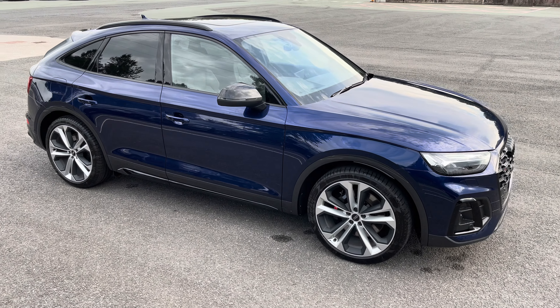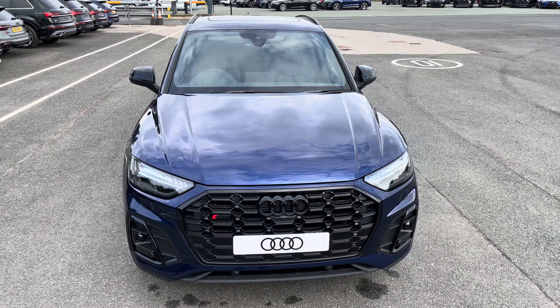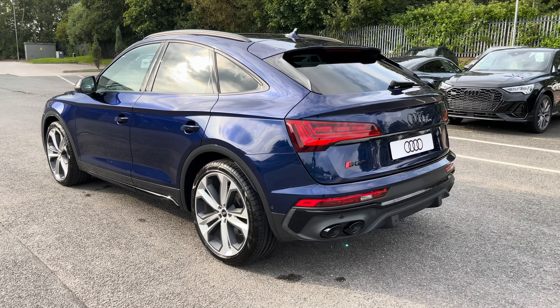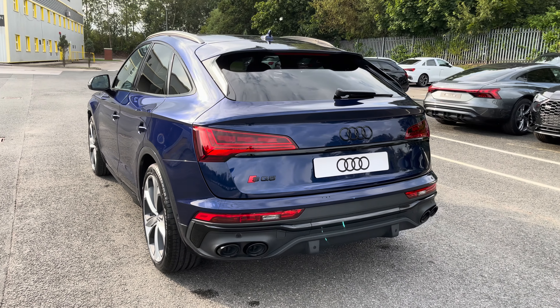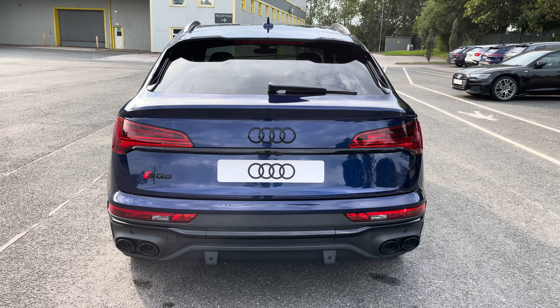This model has a V6 diesel engine, Tiptronic gearbox and Quattro 4-wheel drive system, finished in the optional metallic Navara blue paintwork. Under the bonnet you'll find the 3-litre V6 diesel engine producing 341 PS, delivering 0-60 in just 5.1 seconds, while also delivering an impressive top speed of 155 miles per hour.